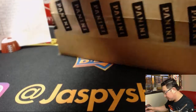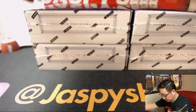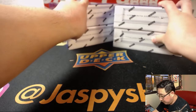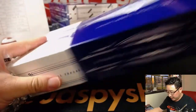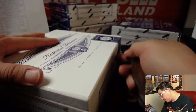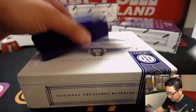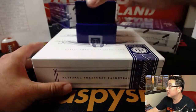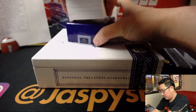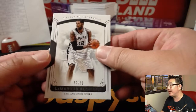Let's see if another Logo Man is here for me. All right, first card will be a base card, and it's LaMarcus Aldridge, 87 out of 99 for the Spurs. And that'll head out to San Antonio — that's for Andrew Kay.